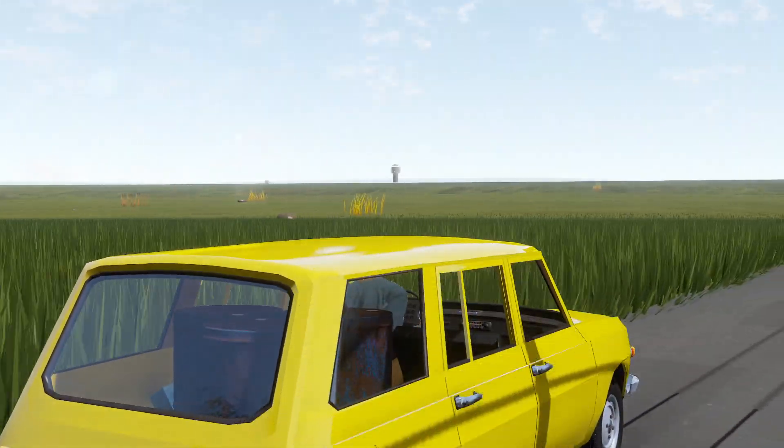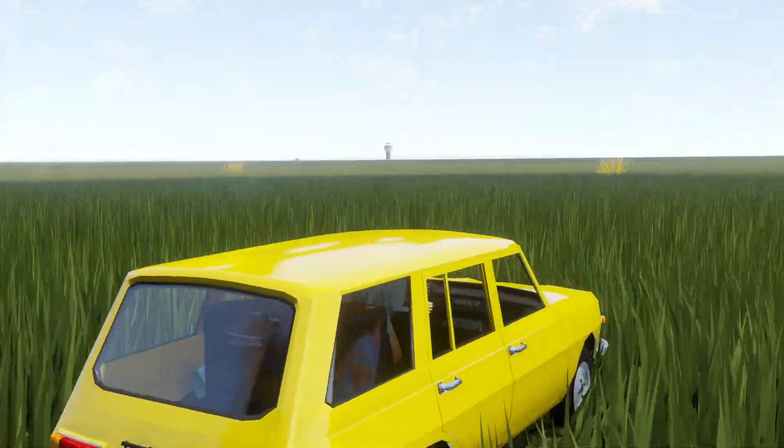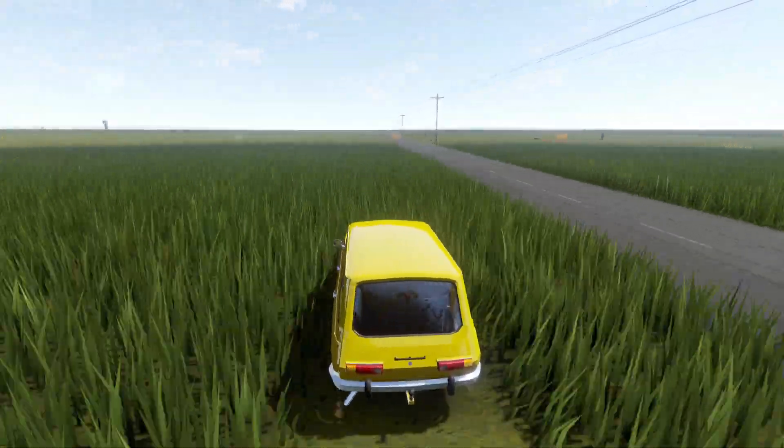There's a tower there and a building there, but the road goes that way, so those places are not important to us.